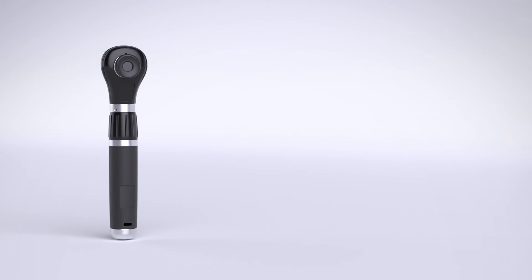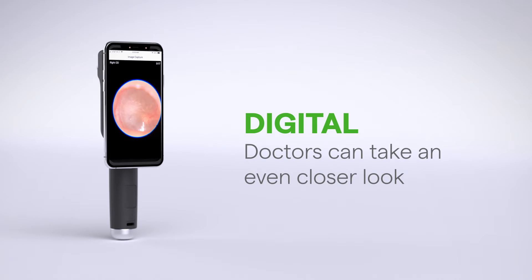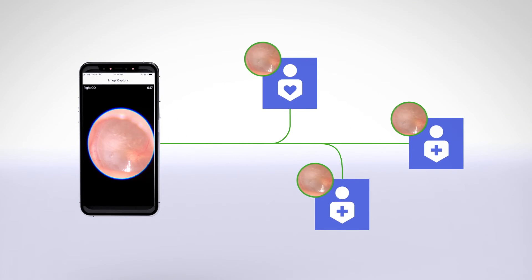The MacroView Plus allows you to quickly switch from optical to digital, so doctors can take an even closer look, save and share images, and consult with patients and other caregivers.